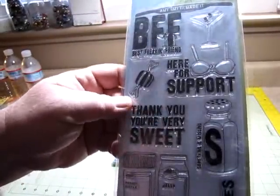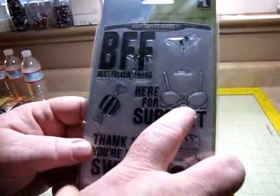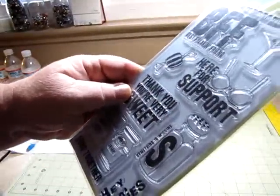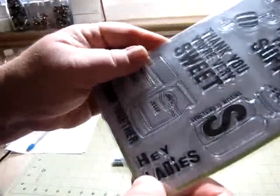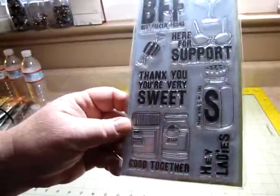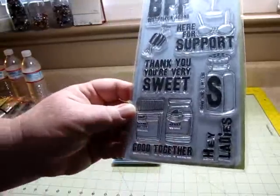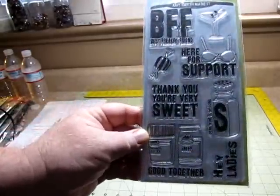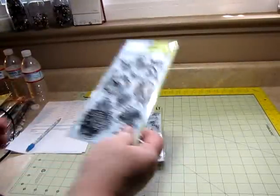Here's 'BB Best Freakin' Friends,' 'here for support' — ha, with the bra. Something is missing — the pepper and the salt. Hey ladies. And I love this one: 'good together' — peanut butter and jelly. I hate peanut butter and jelly, but I liked this stamp especially, that's why I got this set. These are nice.